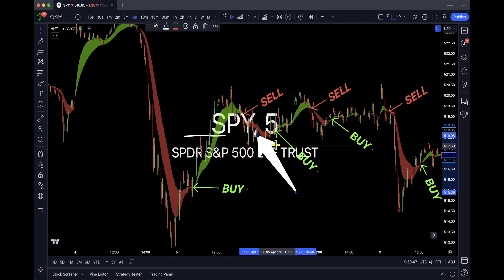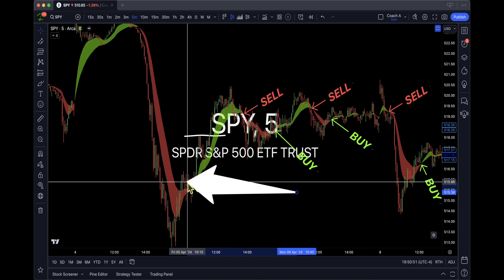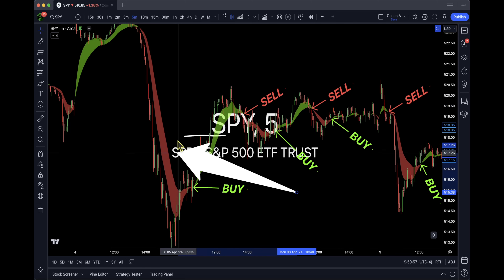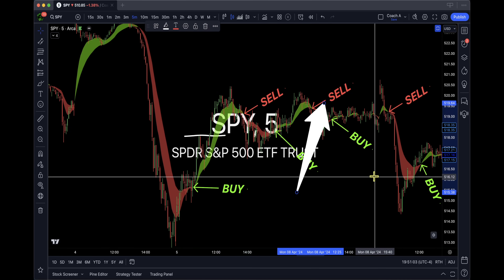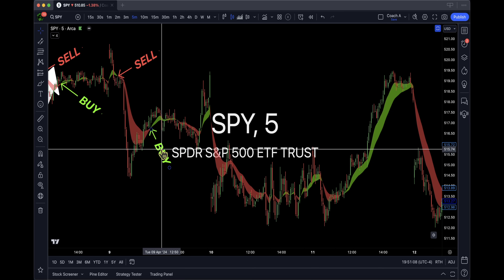Some people ask me where do I think SPY is going, where will it end up tomorrow? I really don't care. If I see it come down here, I know it's going to bounce back up or keep going down, but no one can predict that. That's why I play the clouds — I wait for the clouds. I don't care what day it is.